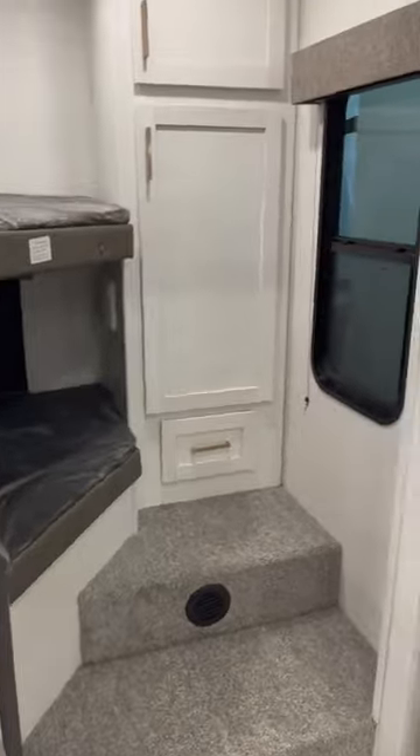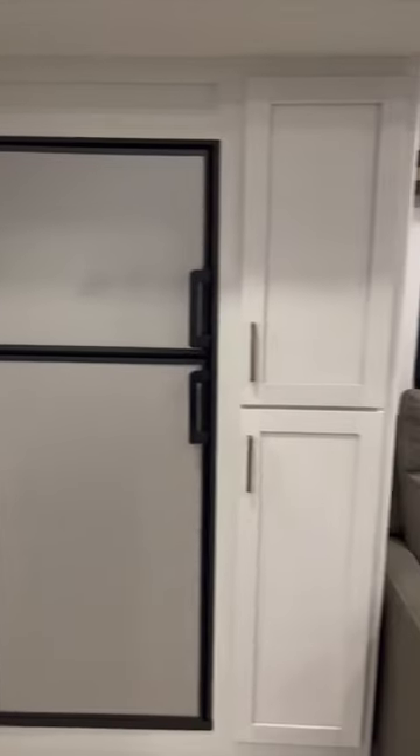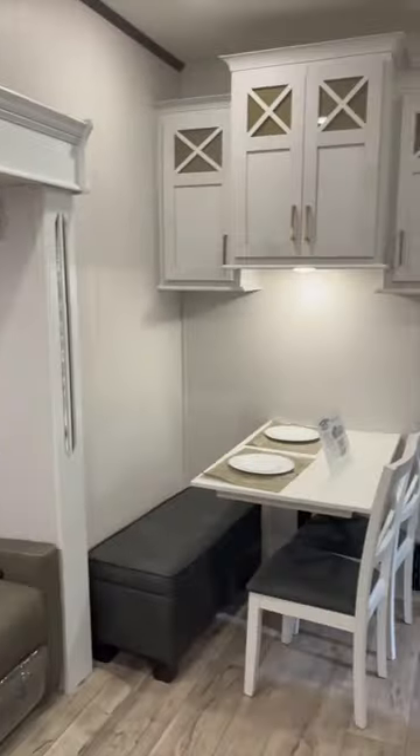And your refrigerator is going to be off to the right here. And you do have a theater seating with a freestanding dinette.